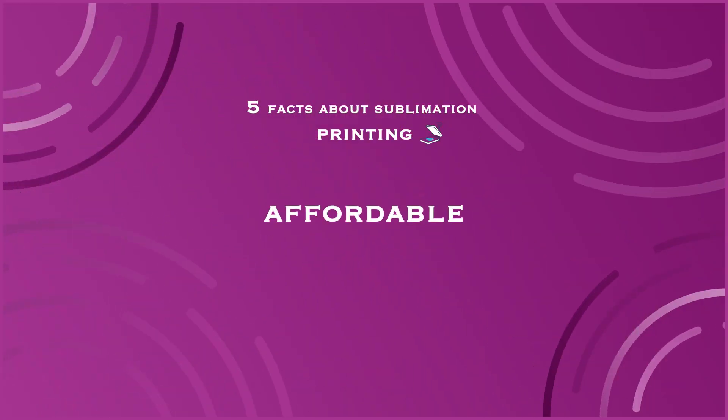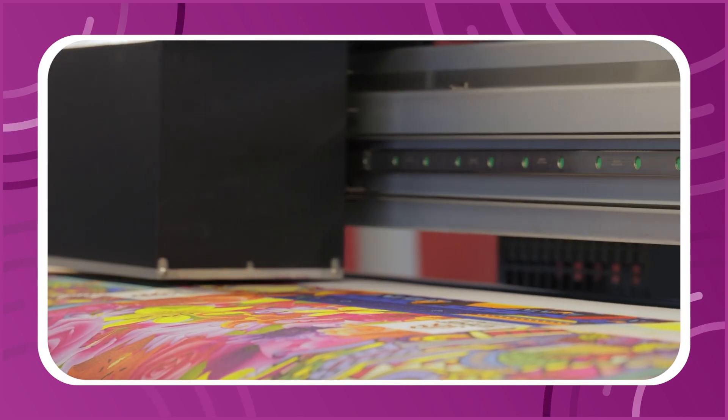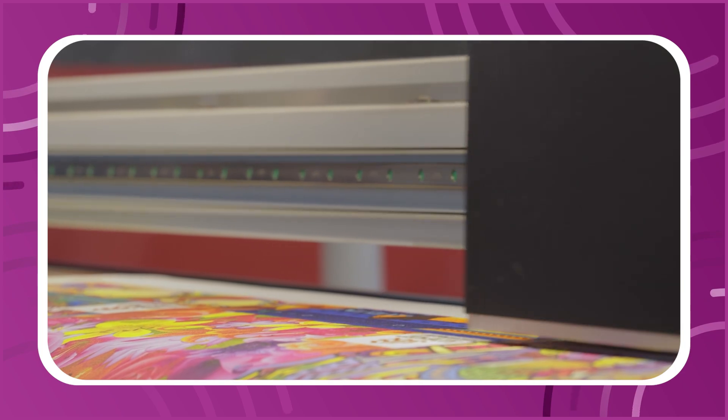Let's get right to it. First fact: sublimation printing is affordable. It's been around for a while, over 50 years, so there's a wide range of sublimation printers and its consumables in the market, making it one of the most affordable printing processes.